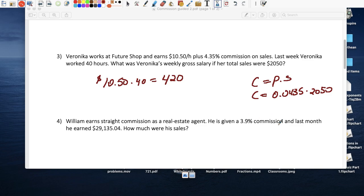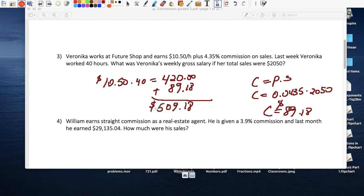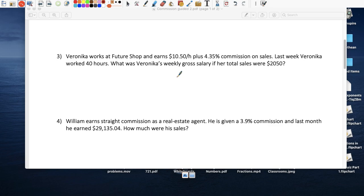She takes home a little extra — $89.18 in commission. Adding that to the $420 in hourly wages gives her $509.18 for the week.